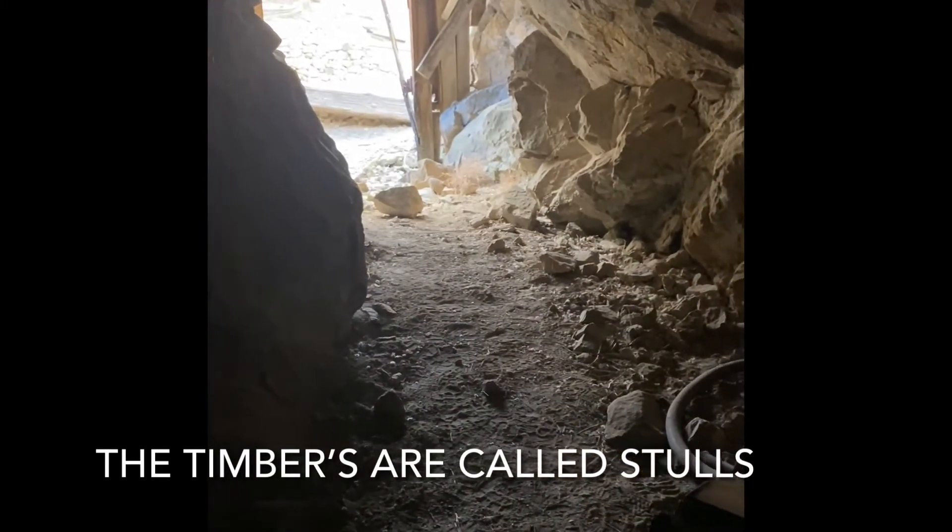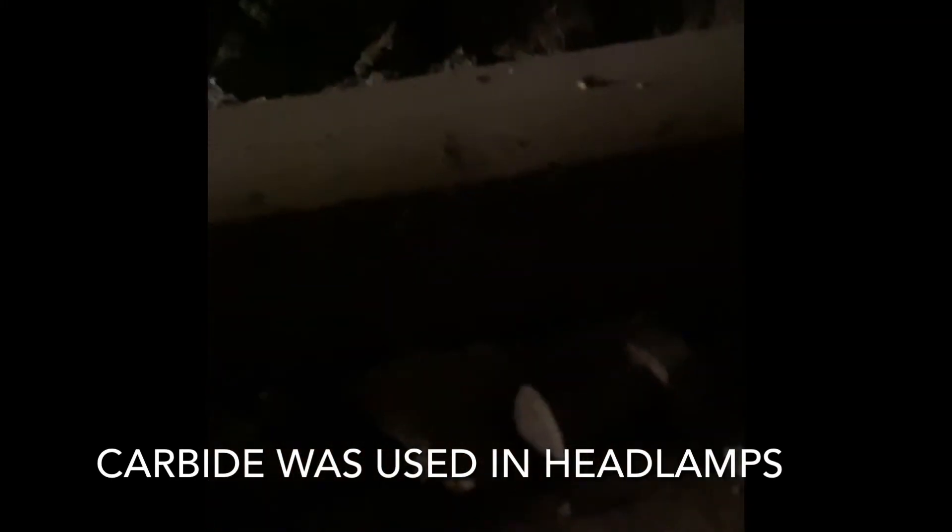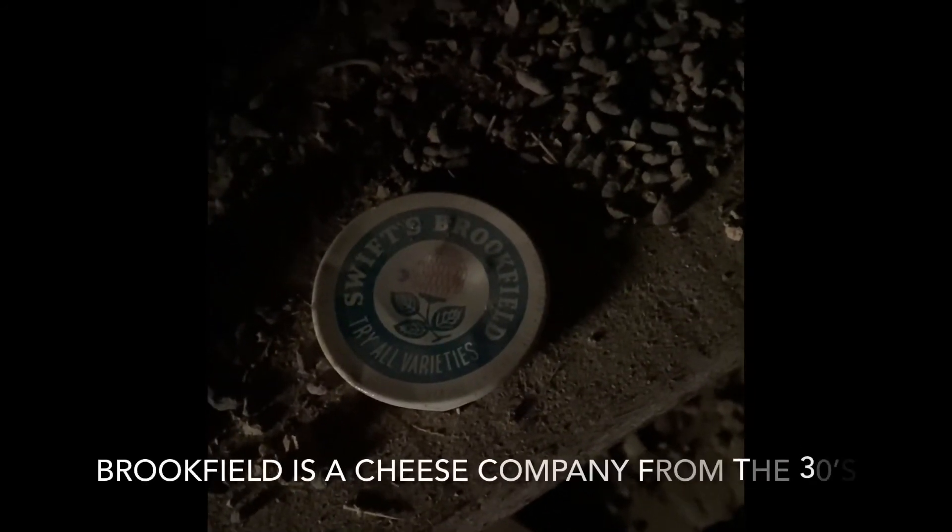I thought I'd share that with you. These are old carbide cans or oil cans or stuff — nuts and bolts, whatever that is. I'm a little creeped out. The last thing I want to do is die in a mine while I'm trying to share it with you.